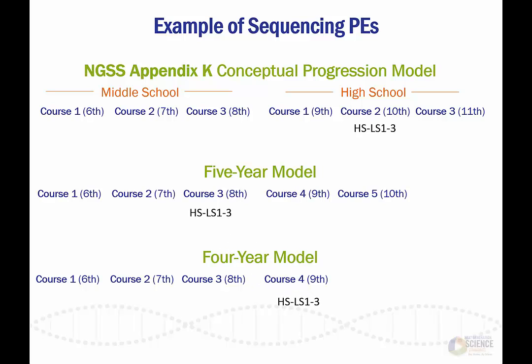Even though course 2 from the conceptual progression model does not exist in the four-year model, the PEs from that course were not omitted, but rearranged in the five-year and four-year models depending on their connection to other PEs.